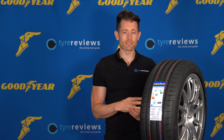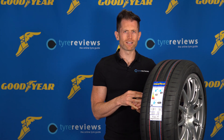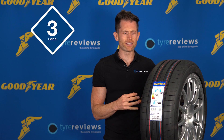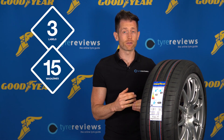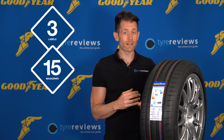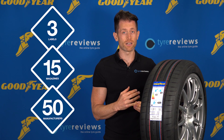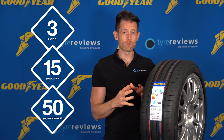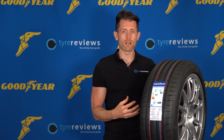While the Tire Label is an excellent starting point for your tyre purchase research journey, it's worth remembering this is only three criteria in a very complicated piece of engineering. Testers such as myself look at around 15 criteria when making tyre tests, and tyre manufacturers such as Goodyear test over 50 criteria when developing a tyre, so you can see why the Tire Label is a good starting point but there's a lot more to look into when making a tyre purchase decision.